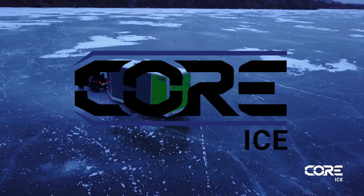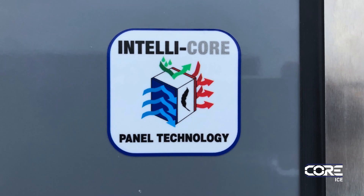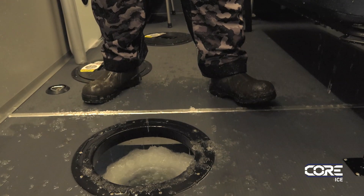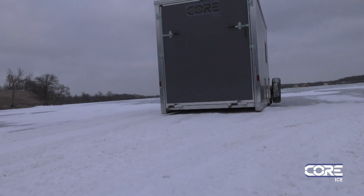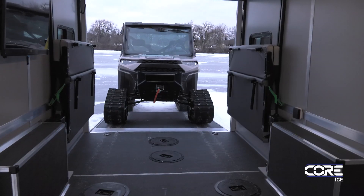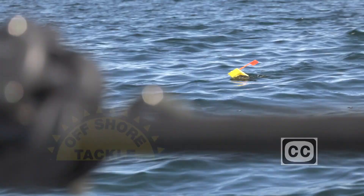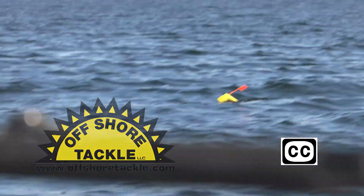Core Ice expands your seasons by building houses using their revolutionary lightweight IntelliCore panels. These structural composite panels are lightweight yet durable, extremely well insulated, and waterproof. Core Ice also offers models using their patented hybrid wheel-skid system for the ultimate in portability, with models and configurations to fit the needs of all winter anglers. Consider Core Ice and expand your seasons — visit their website to find a dealer near you. Closed captioning on Fishing the Midwest is provided by Offshore Tackle, the leader in trolling technology.